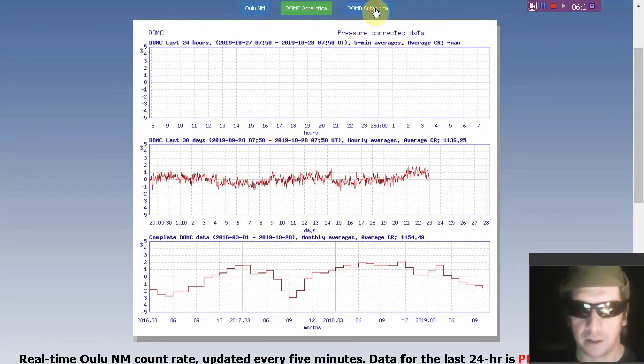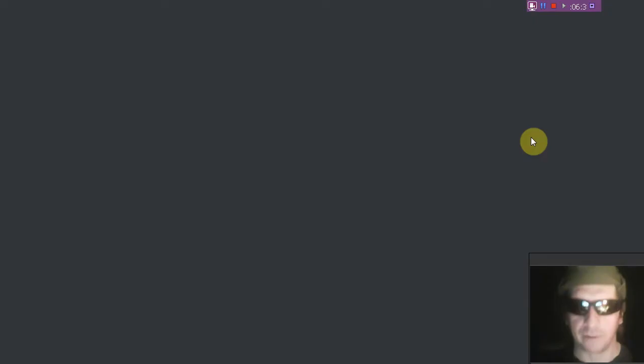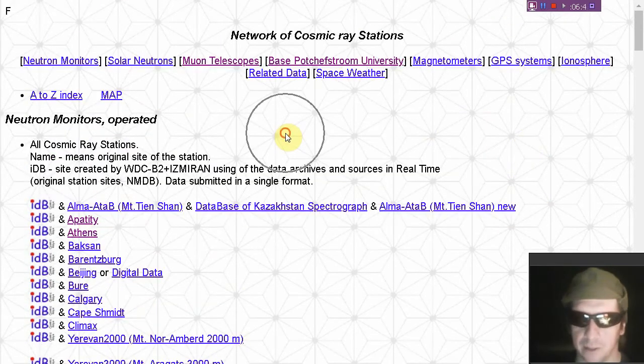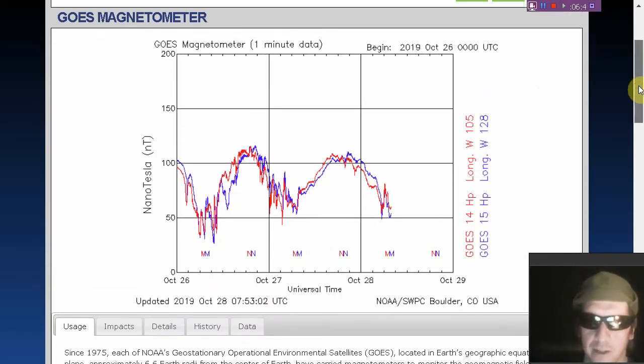And there's DOMB Antarctica. Mostly back-descending data. We've left links to the cosmic ray data page below the video if you'd like to look up the actual information about cosmic rays. The GOES magnetometer is looking pretty sawtooth and spiky, and it's going to continue to be that way.